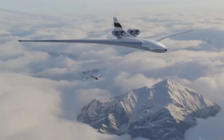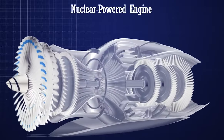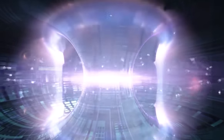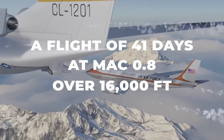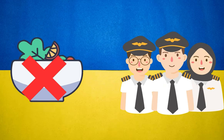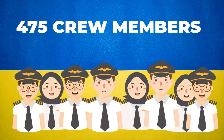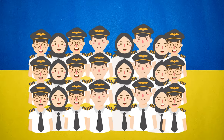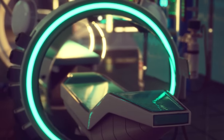For such a huge plane, conventional fuel just wouldn't cut it. This sucker would be nuclear powered, with the reactor system giving out a combined 1.83 gigawatts, allowing the plane to fly 41 days straight at Mach 0.8 over 16,000 feet, only having to land because the crew would run out of food and water. The crew of 475 — going up to 800 during active combat — would maintain operations 24/7, and the reactor wouldn't need refueling for over 1,000 operation hours.